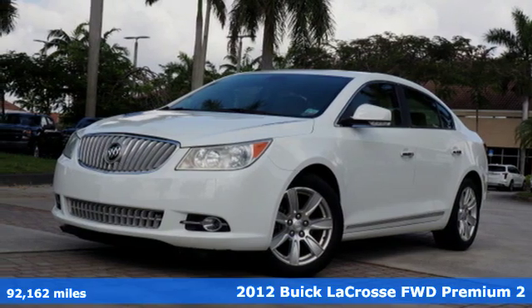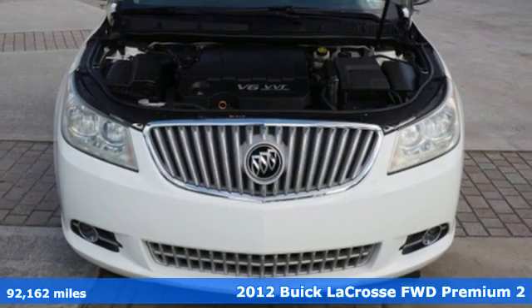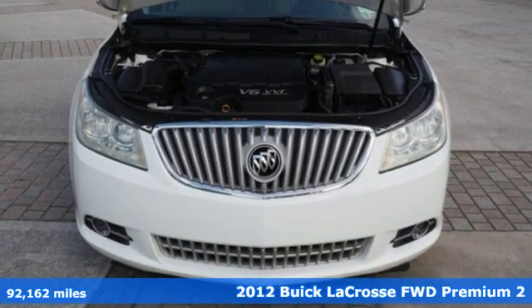Here's a 2012 Buick LaCrosse. The effortlessly stylish LaCrosse has a lush interior and a striking exterior.